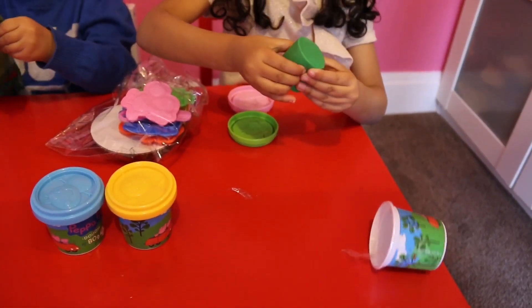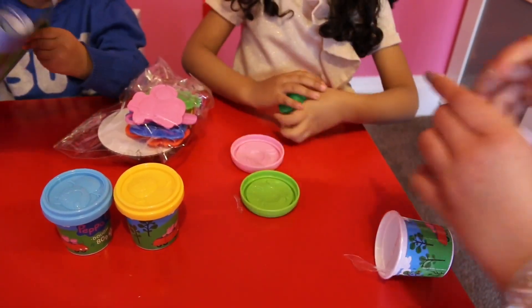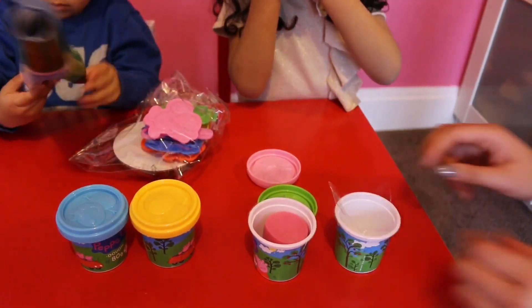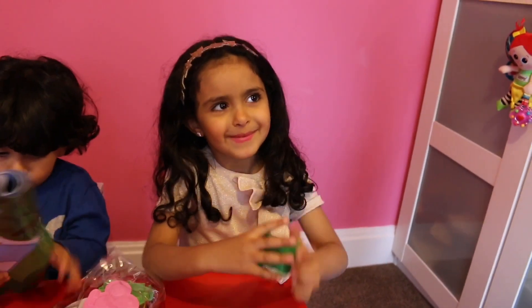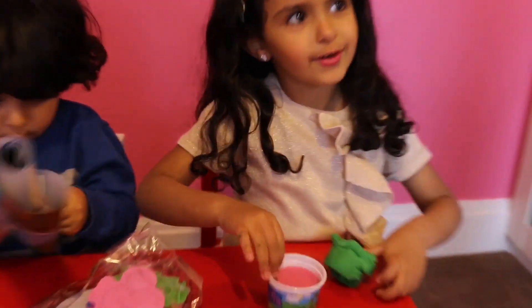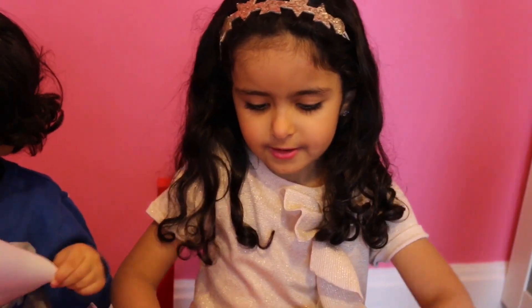Thank you, my Laura. You're welcome! It smells very good — it smells like chewing gum! It smells very good. Thank you, my mom. You're so beautiful. You're welcome. Thank you!